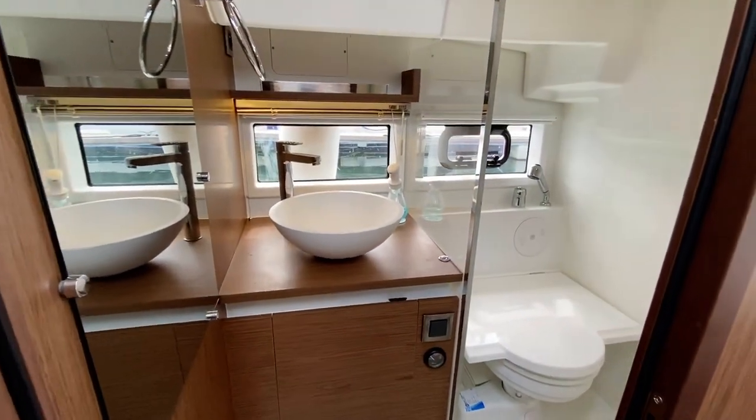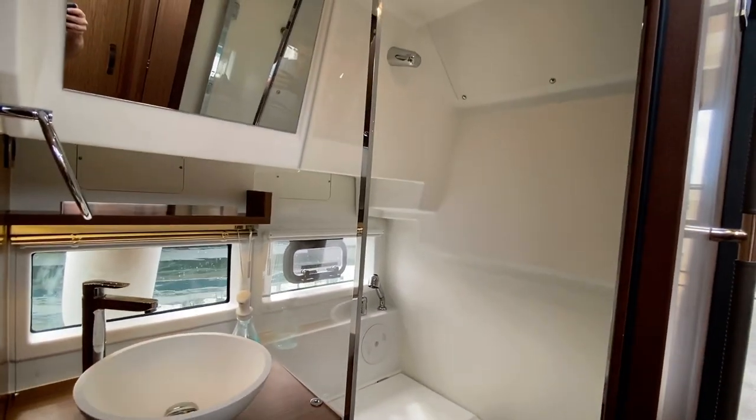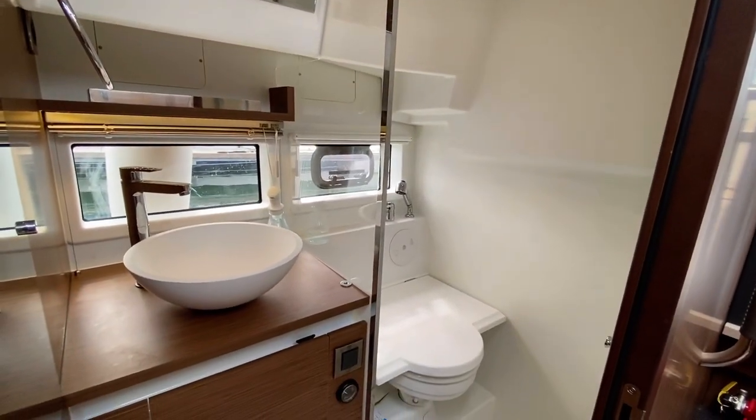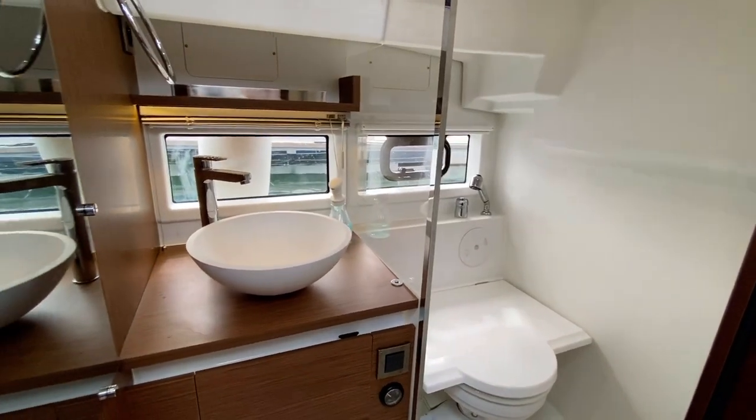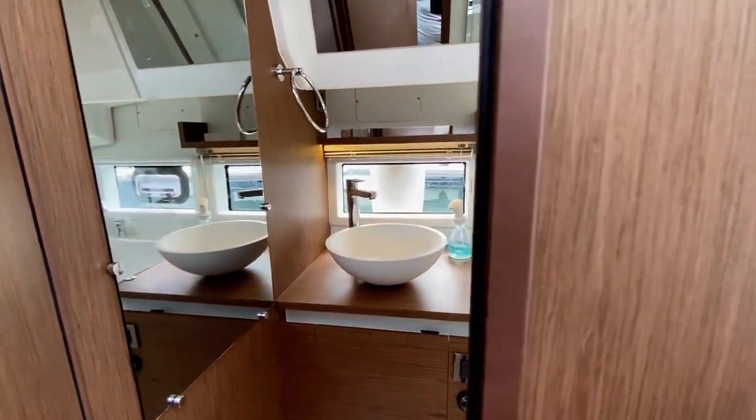On the starboard side of the boat you've got these lovely day heads. It's got a shower compartment over the toilet, a lovely hand basin and a large mirror.